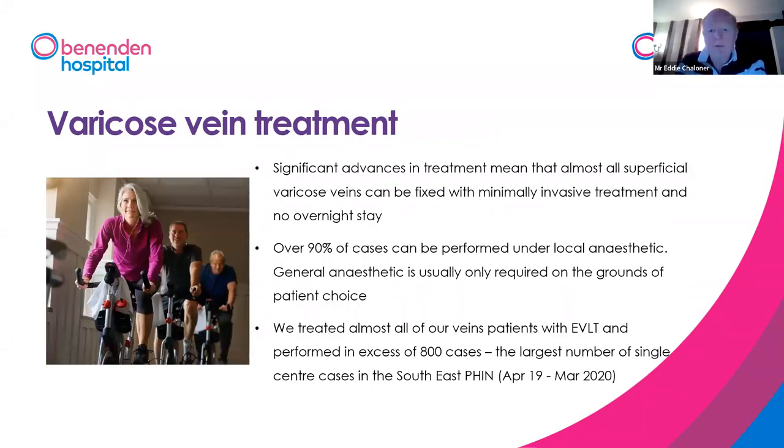Virtually all varicose veins these days can be fixed with minimally invasive treatment. People often wonder what minimally invasive means — it doesn't mean painless or a magic wand. We do have to put things inside the body in order to achieve the effect, but the difference between minimally invasive surgery and what I'd call old-fashioned open surgery is that we make very much smaller incisions. The incision we need to make to insert the laser is around two or three millimetres — you can barely see it even after we've finished.